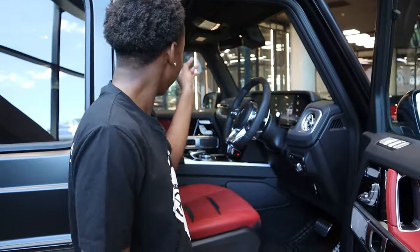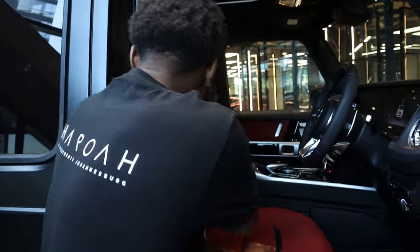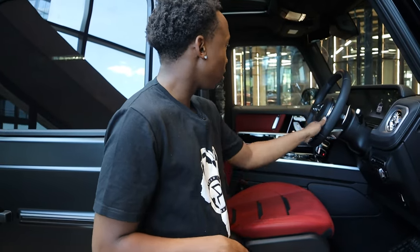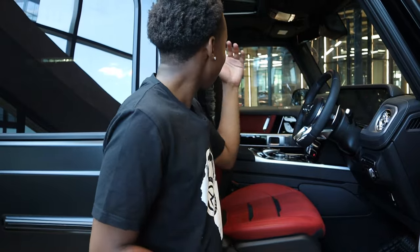Inside, the car has got red leather interior. It's so new that the passenger seatbelt still has the cover on it, and even the driver's side has the plastic wrap because it's brand brand new. This car's got all the latest bells and whistles when it comes to Mercedes — the screens, the buttons on the steering wheel. It's got a sunroof and it's quite spacious in here.